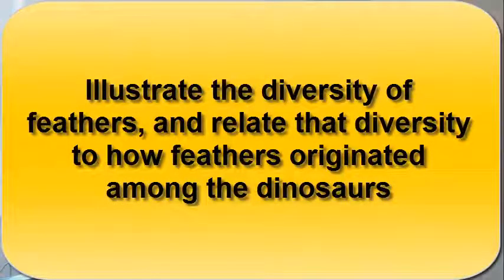So don't shrug off feathers appearing on dinosaurs the next time you see a movie or documentary. The evidence is here that they were feathered, and cooler looking than we ever thought before. Be sure to appreciate the diversity of feathers and relate that diversity to how feathers originated among the dinosaurs.